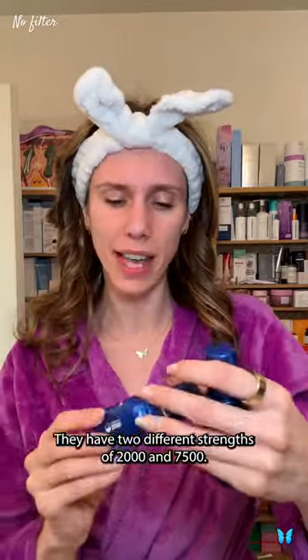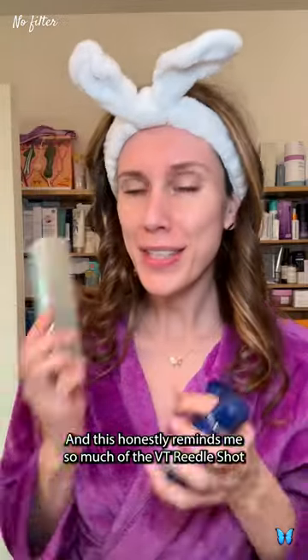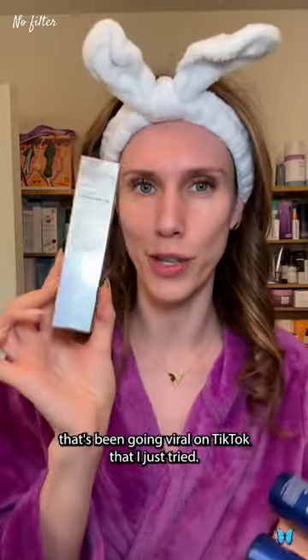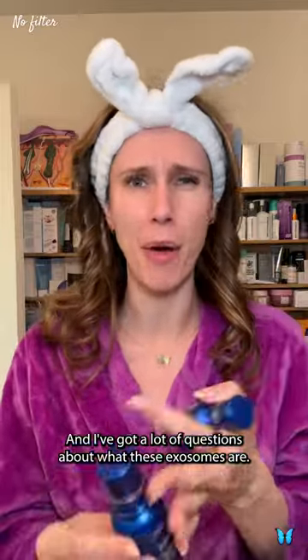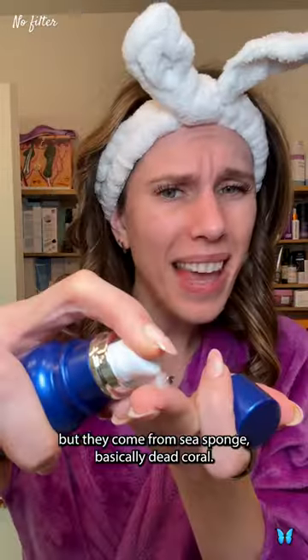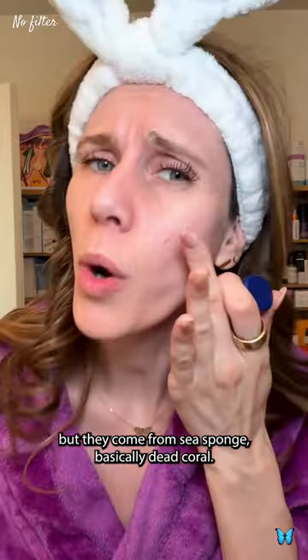They have two different strengths, the 2,000 and the 7,500. This honestly reminds me so much of the VT Riedel shot that's been going viral on TikTok that I just tried, and I've got a lot of questions about what these exosomes are. Apparently this is like a micro delivery system, but they come from sea sponge — basically dead coral.